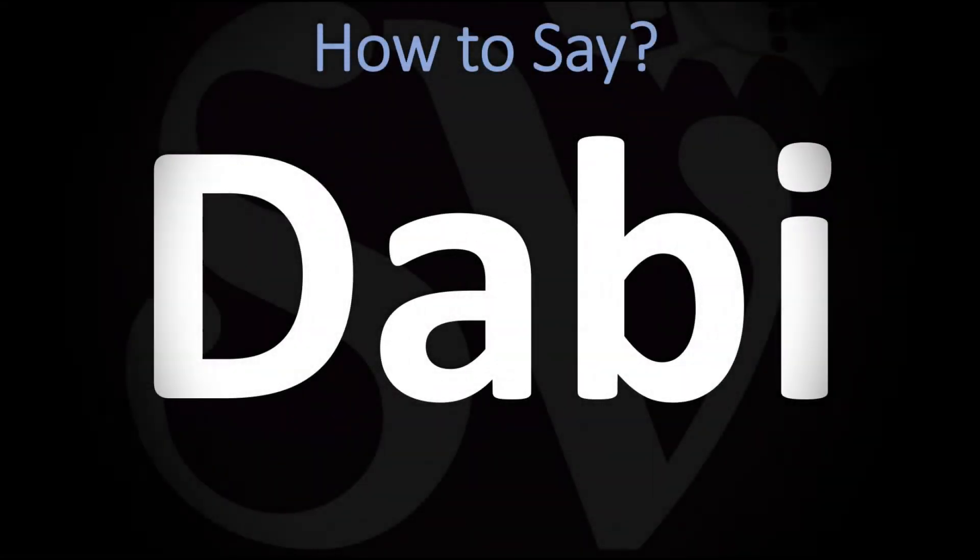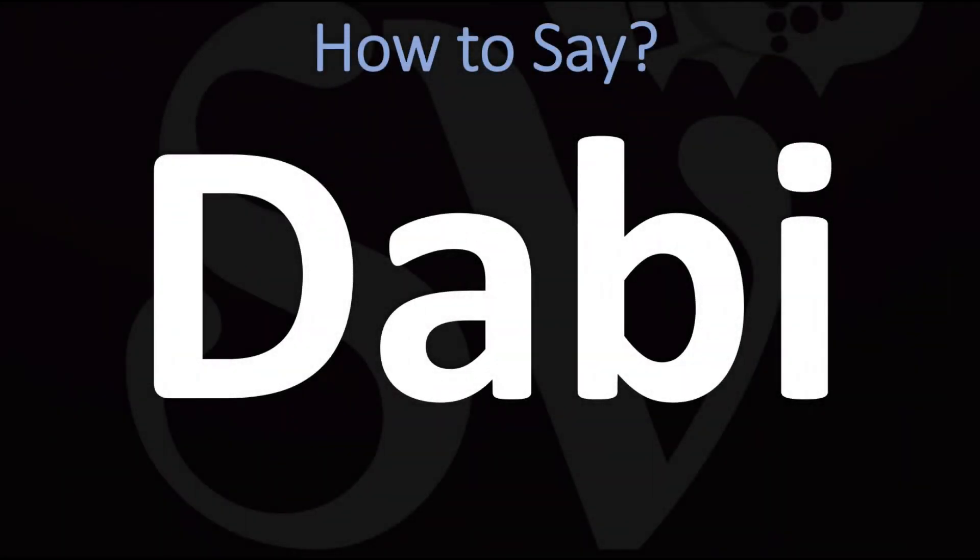We are looking at how to pronounce this name, as well as how to say more interesting and often mispronounced names — some of the most mispronounced ones, in fact. Make sure to stay tuned and consider subscribing for more learning.